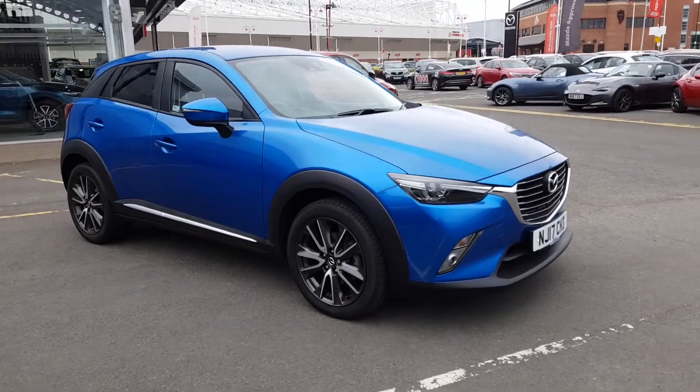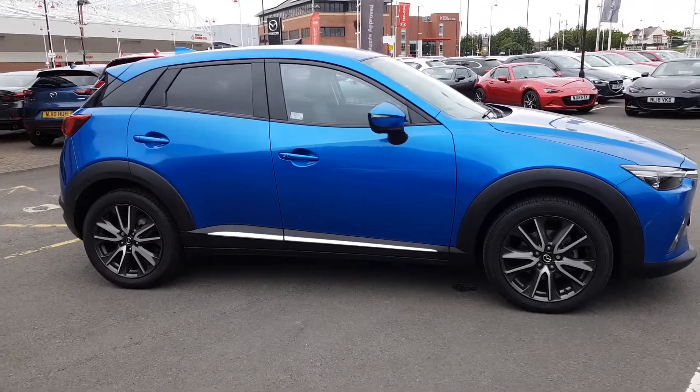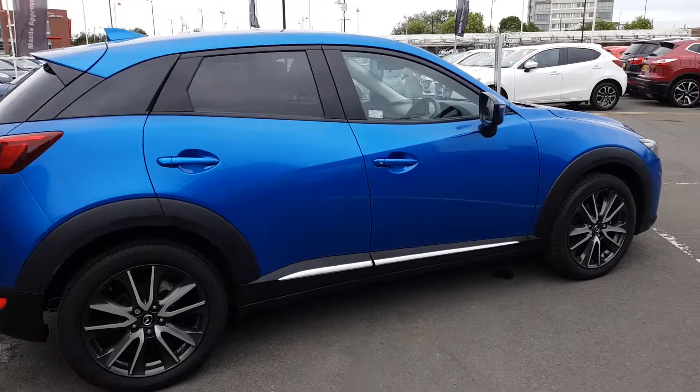Welcome to Jennings Motor Group. My name is Alex and today I'm going to show you around our Mazda CX-3. It's a 2 litre petrol, fantastic family vehicle.